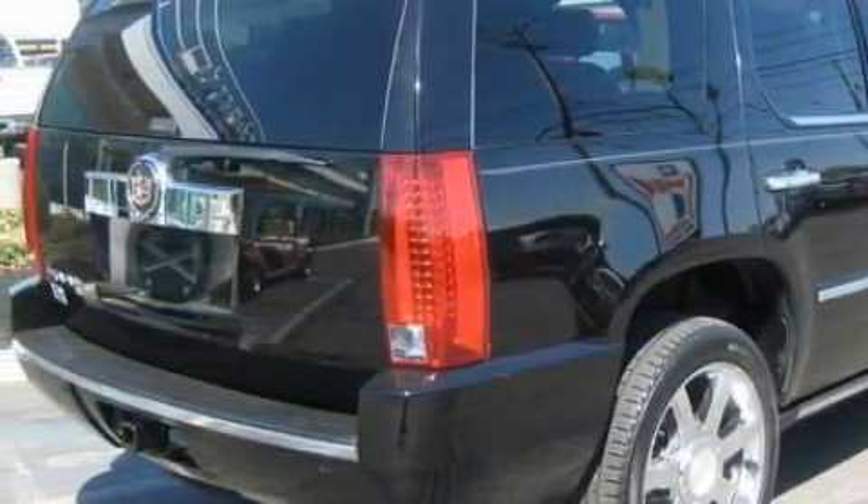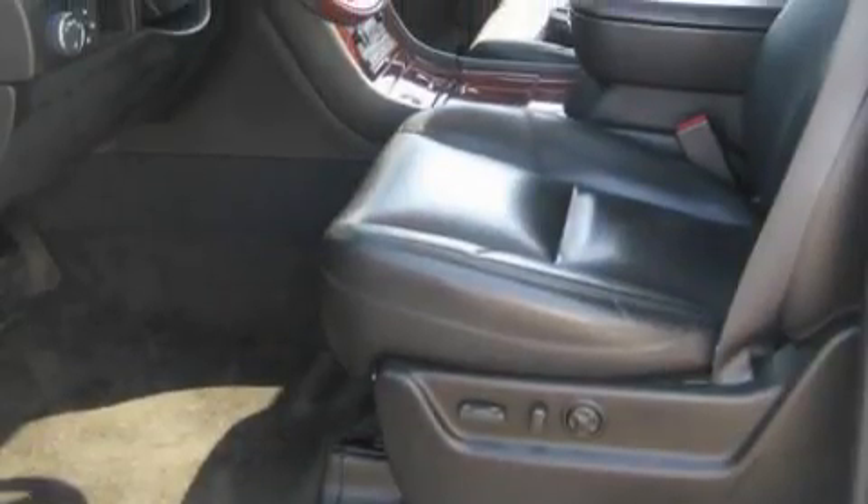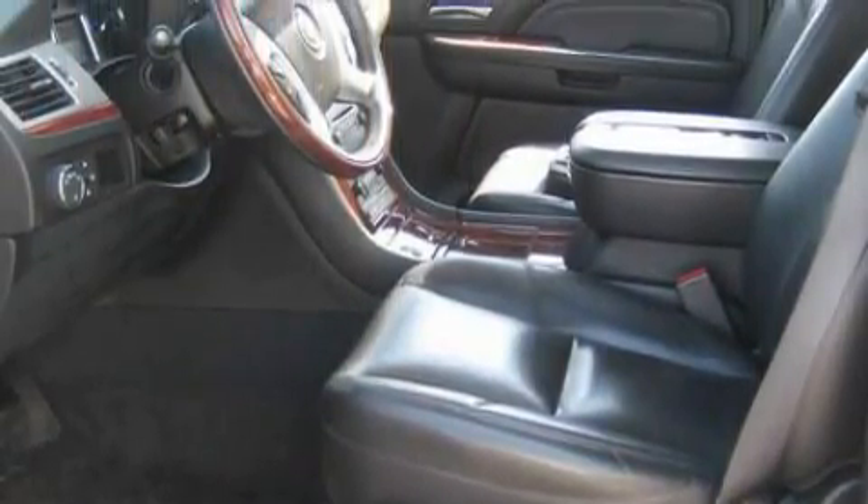This Cadillac features a heated driver's seat, a power rear liftgate, a premium audio system, satellite radio, a parking camera, rear curtain airbags, and this vehicle has just over 59,000 miles.